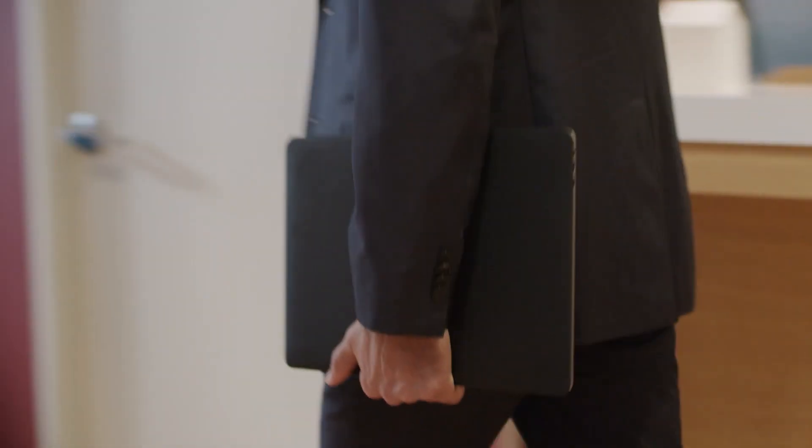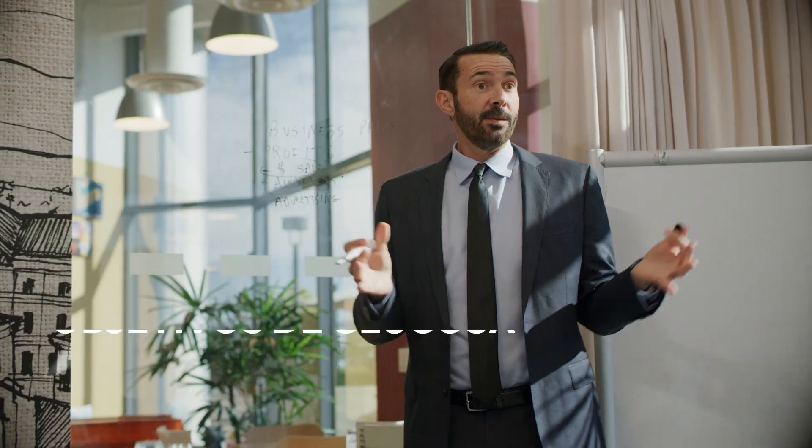Only the MiniMed 780G system lets you select your glucose target for a more personalized way to reach your diabetes goals.